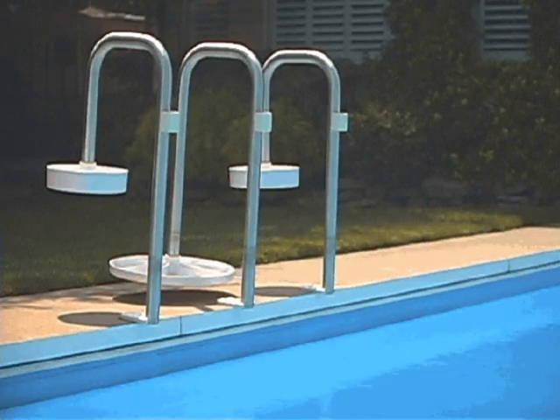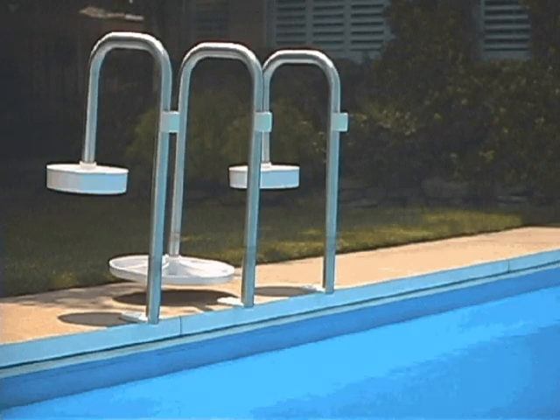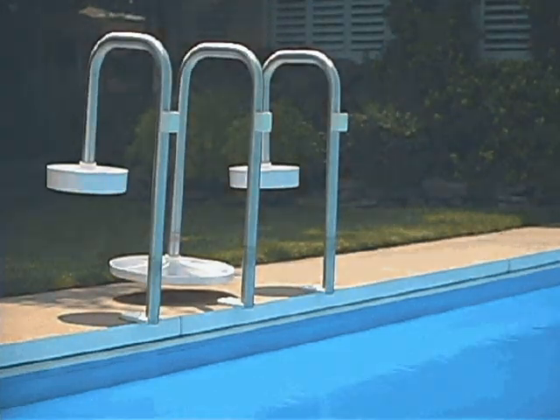Both seats and the table fold up and out of the water in the stowaway position. This makes vacuuming a snap and avoids entanglement of automated pool equipment.